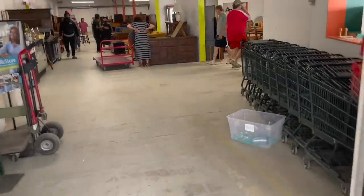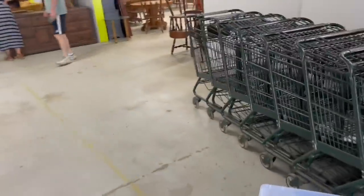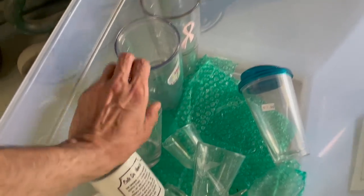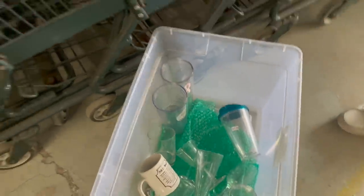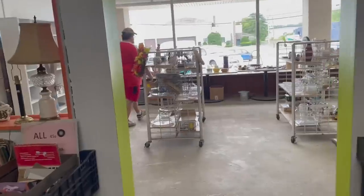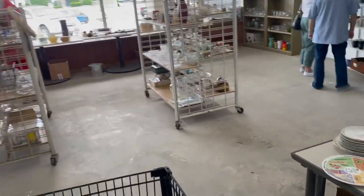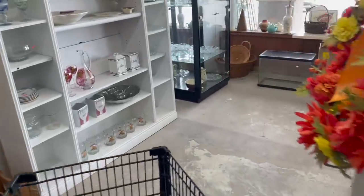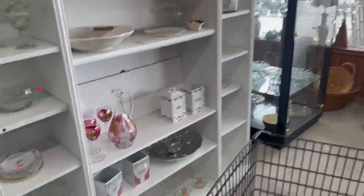All right, let me get my lucky cart. I don't think there's a sale today, but this is all free. Nothing that's really worth getting. All right, let's go back to the hard goods. See what there is. I'm going to start back here.